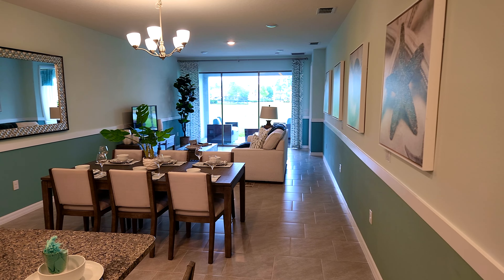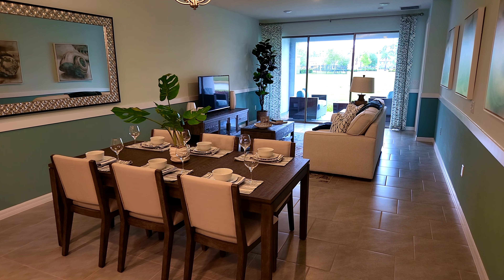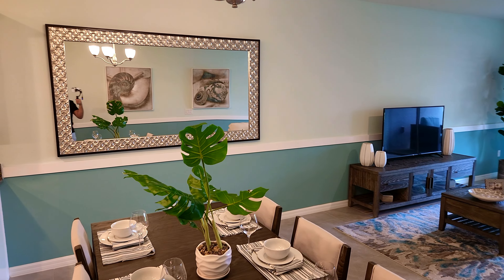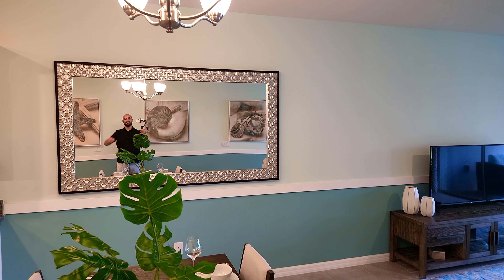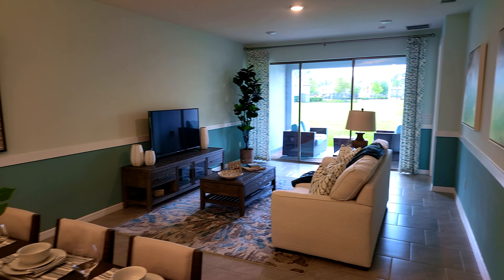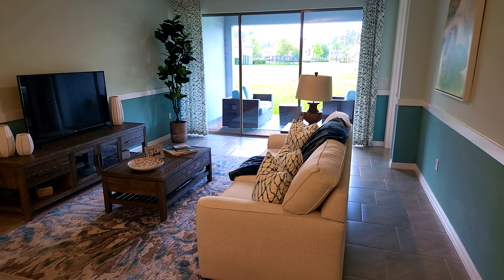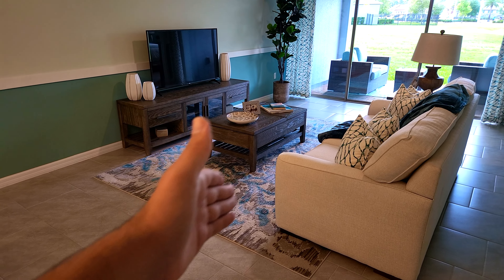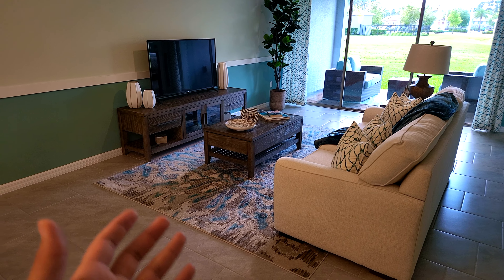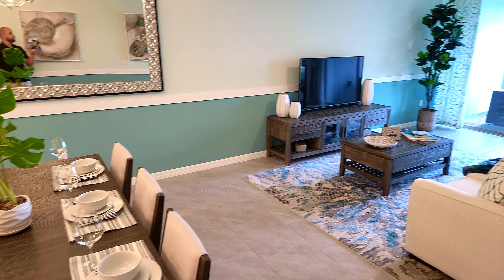Continuing on, right there you've got your dining space — they have a six-seater table, nice and comfortable. They put a nice big mirror there too. Continuing on to the living room: they put a three-seater sofa, but I would personally add a single seat on each side so five people could sit there. You also get this coffee table to watch the TV — definitely nice and open.